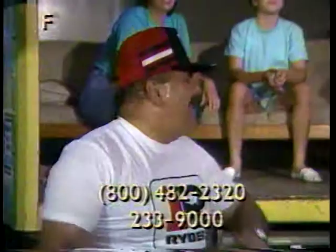That's what we have on the truckload sale today.